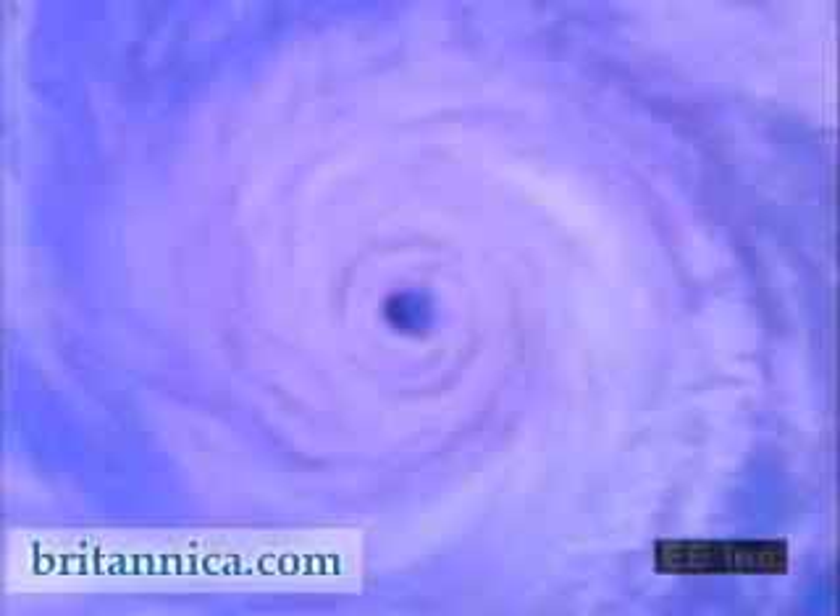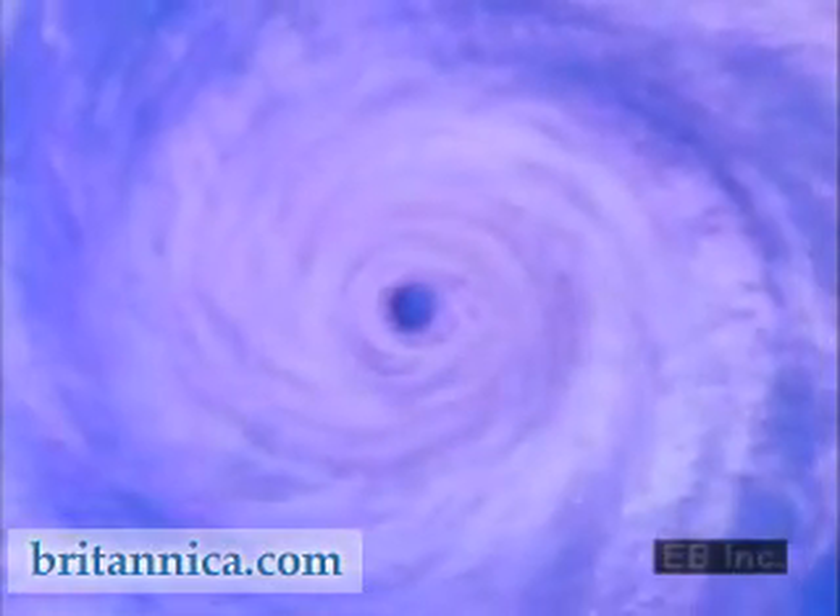In the high-rising wall of clouds that encircles the eye, the hurricane's most ferocious wind and weather conditions are found. Spiraling counterclockwise around this eye wall are bands of rain clouds that give the hurricane an average diameter of more than 300 kilometers.